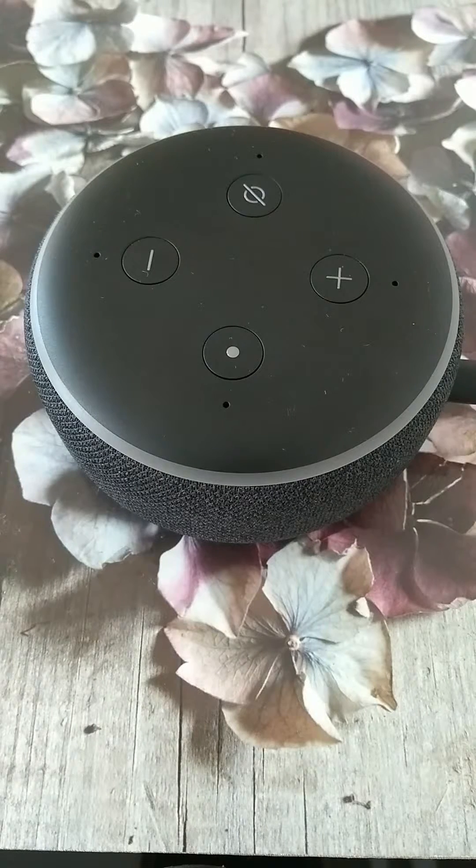For example, Alexa, what's the weather like today? Currently, in Antnik Rukis it's 13 degrees Celsius with mostly cloudy skies. Today, you can expect rainy weather with a high of 14 degrees and a low of 4 degrees.